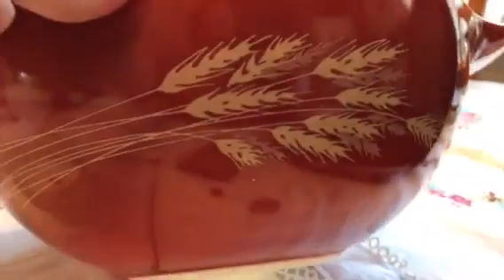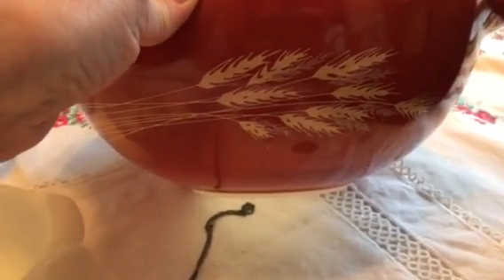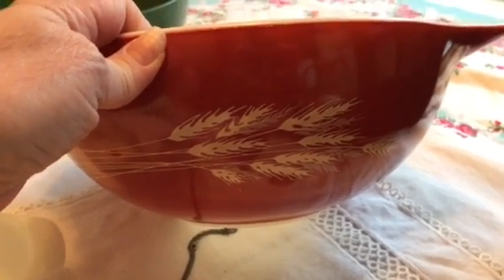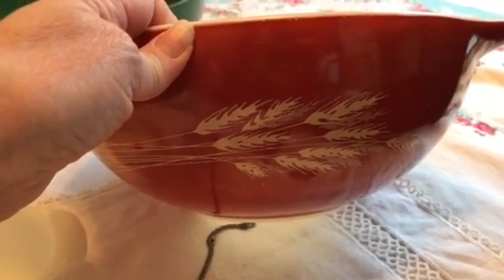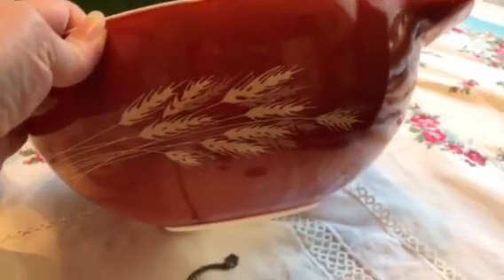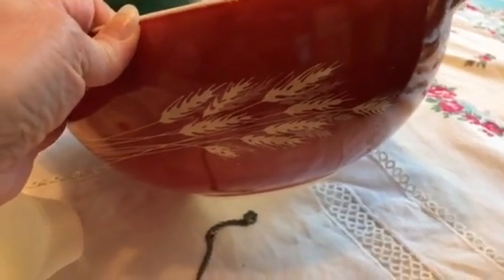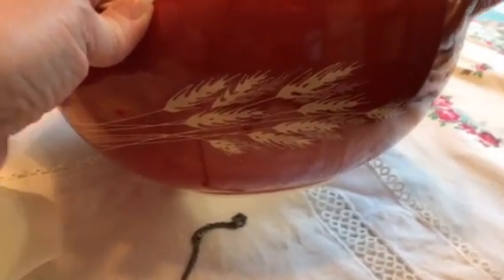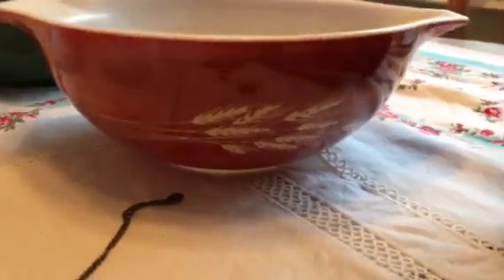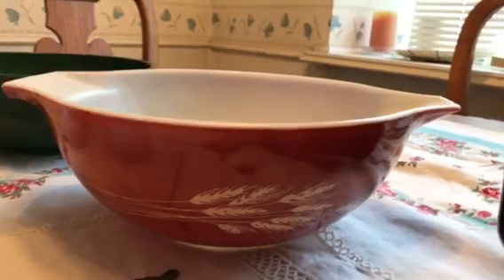I also went to a garage sale that didn't look like it was going to be anything, and I found this Pyrex bowl — it's a number 444, which is the largest Cinderella bowl, in the Autumn Harvest wheat pattern, a deep burnt orange color. It is going for 23 to 26 dollars on eBay sold listings, which was kind of surprising but sounds great.